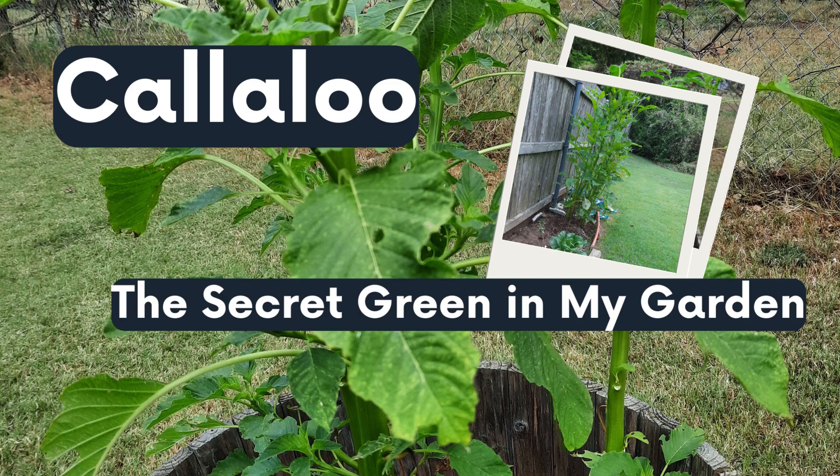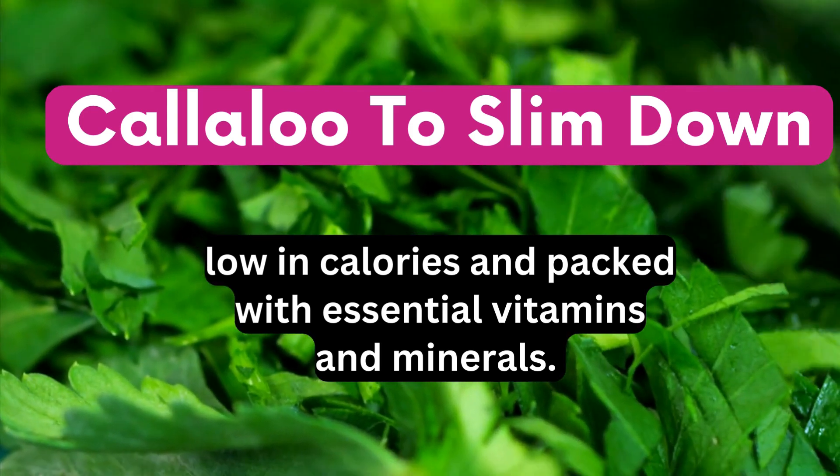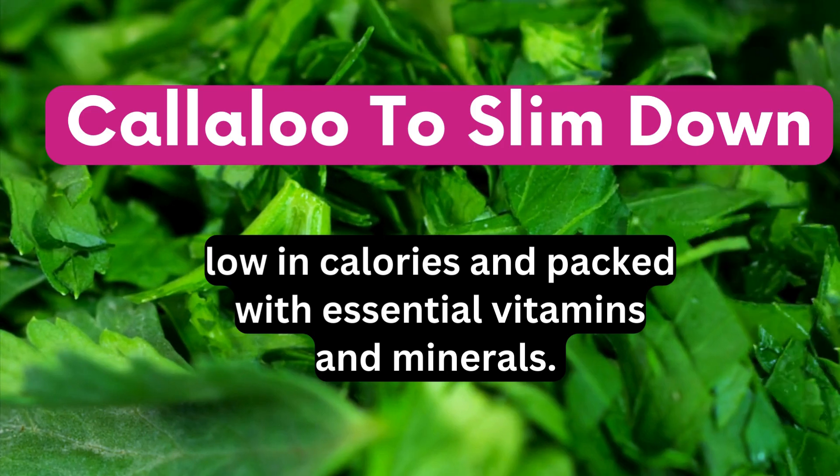I'm excited that it's easy to grow Callaloo. You can eat this green to slim down. Callaloo is low in calories and packed with essential vitamins and minerals.